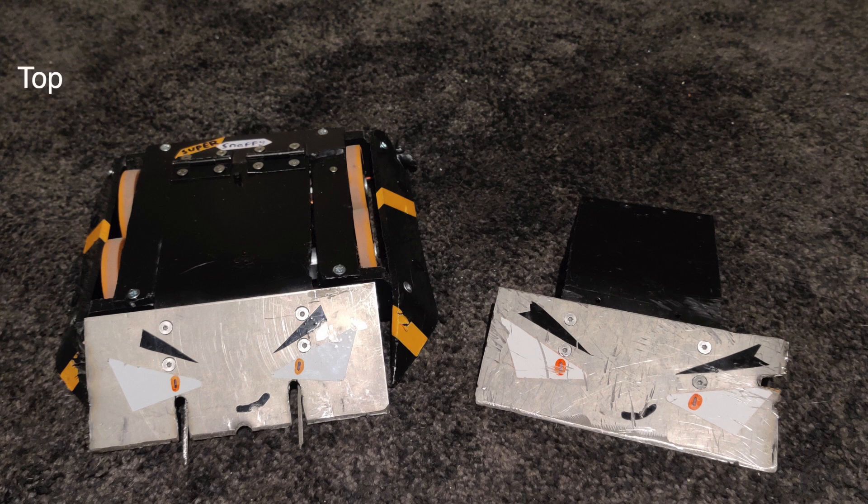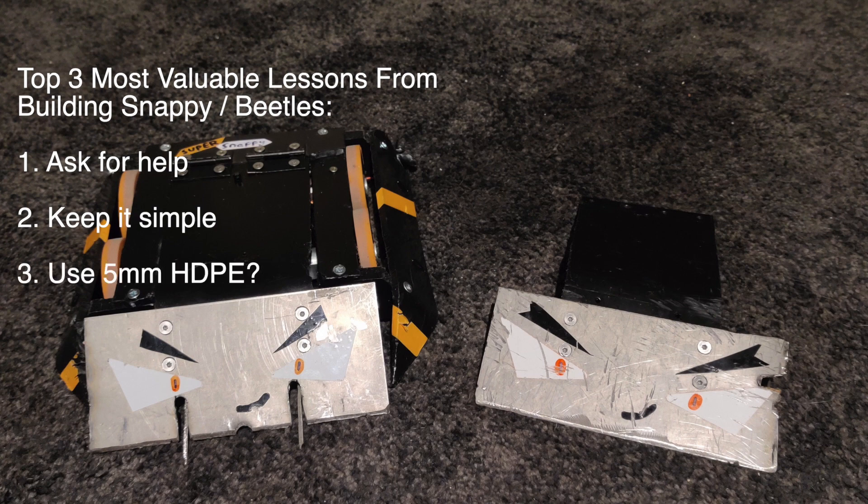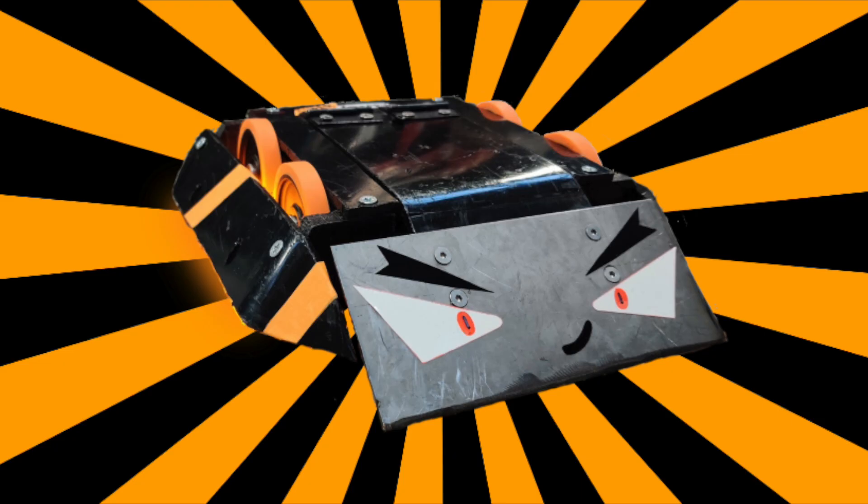So if you were to sum up your top three most valuable lessons from building and developing Snappy, what would those be? Ask for help — don't try and do it all yourself. Simple construction is as good, if not better, than complex construction. Use 5mm HDPE on everything — it's my favourite material. All of this, apart from a wedge, is doable with super basic hand tools: a hacksaw, a drill, a soldering iron. Give it a go, bring it to an event, build a beetle. Thank you for listening to me ramble for so long — I hope you've gained something out of it.